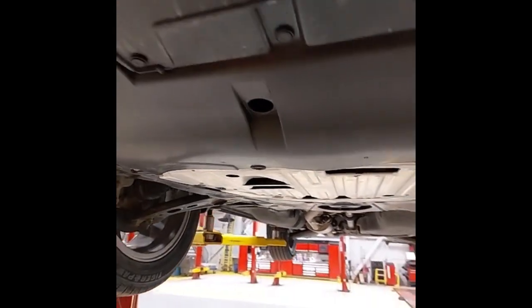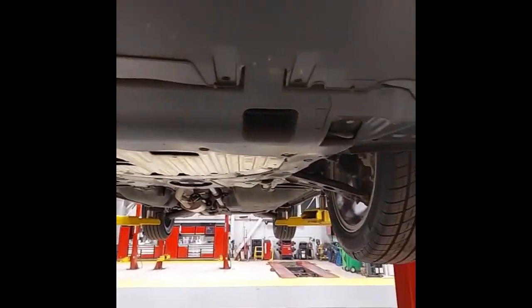We have recently replaced the engine oil and filter. Thank you for joining me and checking out this 2020 CR-V. If you have any questions, don't hesitate to call Midland Honda or come have a look at it. Have a great day.